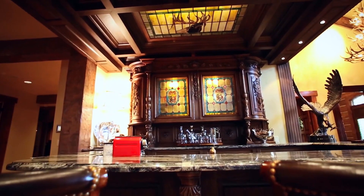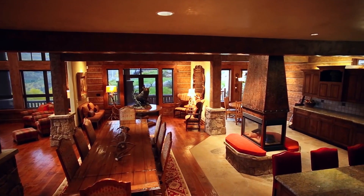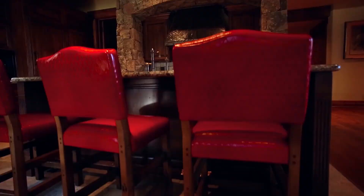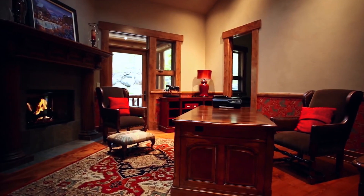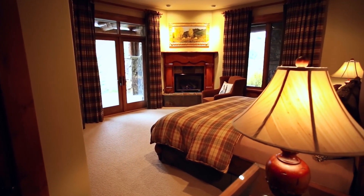Fabulously furnished with gorgeous views and a spacious floor plan make this a perfect multi-generational residence. The luxury lodge residence has a wine cellar, home theater, elevator, large fitness room, and air conditioning for those rare hot summer days.